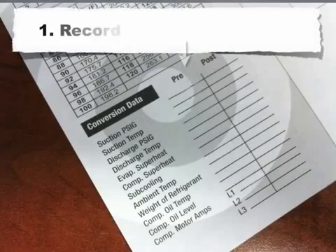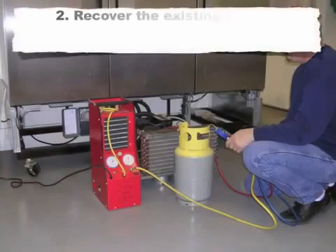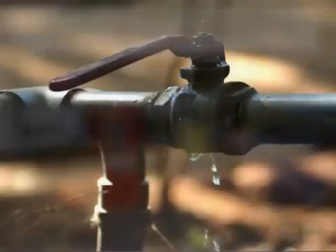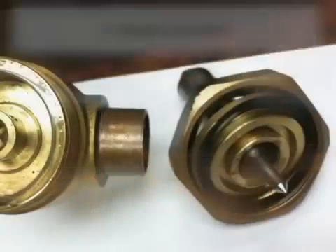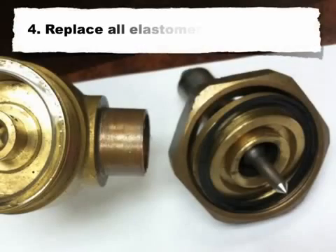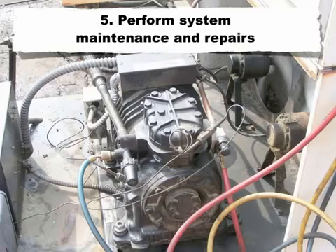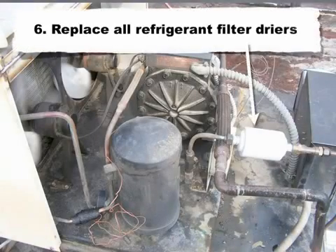Steps for performing the retrofit: 1) Record pre-conversion data. 2) Recover the existing system charge to EPA-recommended levels. Note: if the system is empty, proceed to step 3. 3) Repair all leaks. 4) Replace all elastomers, if applicable. 5) Perform system maintenance and repairs. 6) Replace all refrigerant filter dryers.